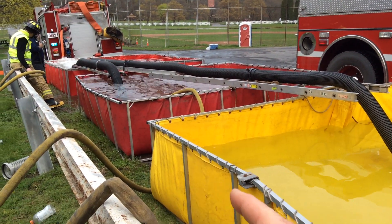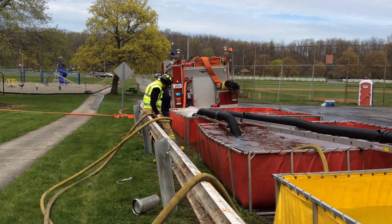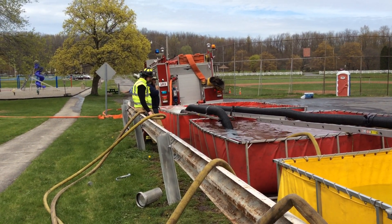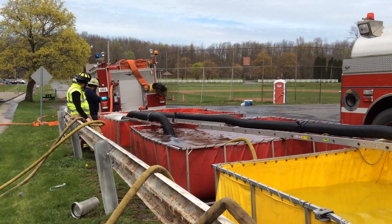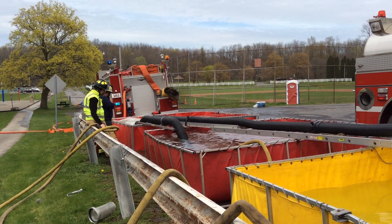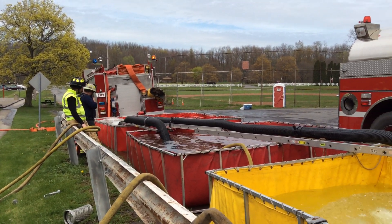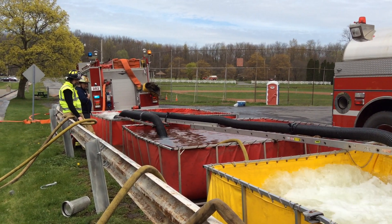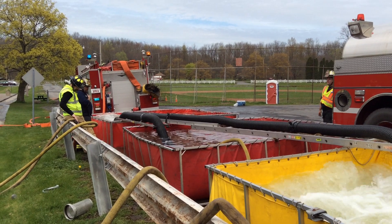That way we're not moving the water twice, because that's a 1,250-gallon pump. So that 1,250 is working pretty hard — running two jet siphons at fairly high pressure, also flowing 750, and drafted through that valve — that TFT intake valve — which is a bit restrictive on this pumper.